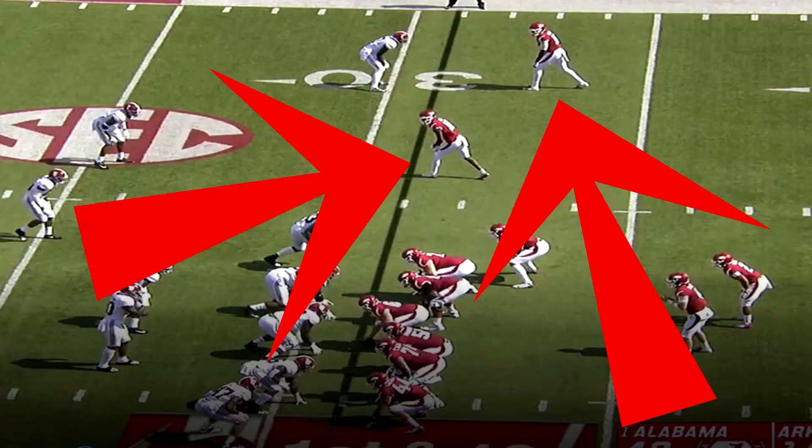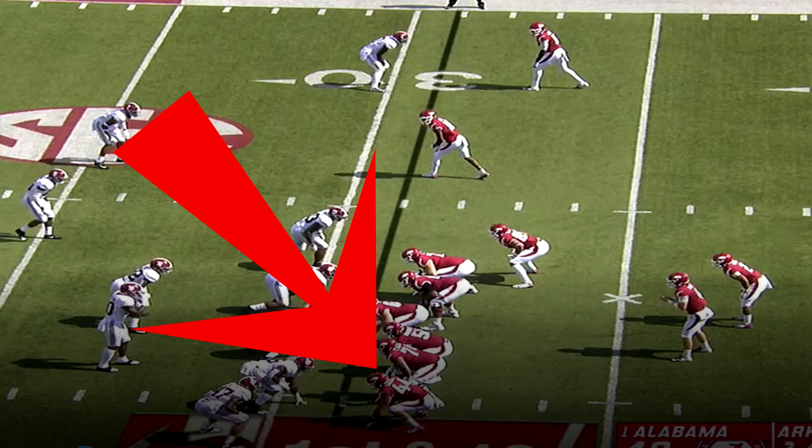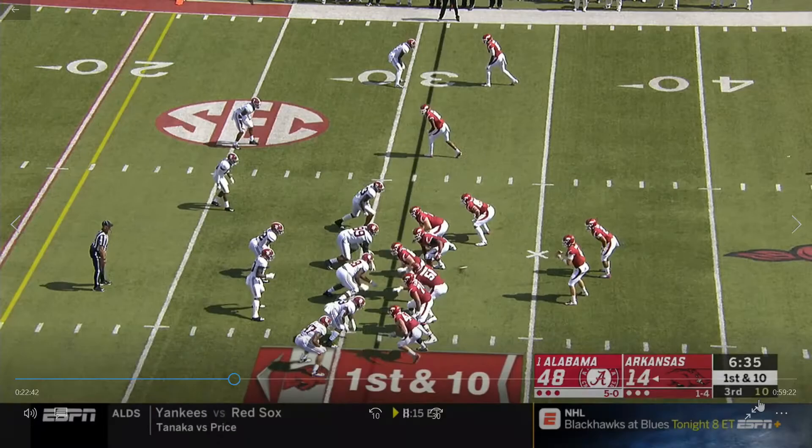First, let's get into what Arkansas did on this play. It was a really well-designed play — pretty simple misdirection with great use of personnel. Arkansas designed it to make the defense think the play was going to the right side of the field. They have two wide receivers to the right, the running back set right to the quarterback, an up-back to the right side of the line of scrimmage, and only one tight end in line on the left side. After the snap, everybody ran a route to the right side of the field.